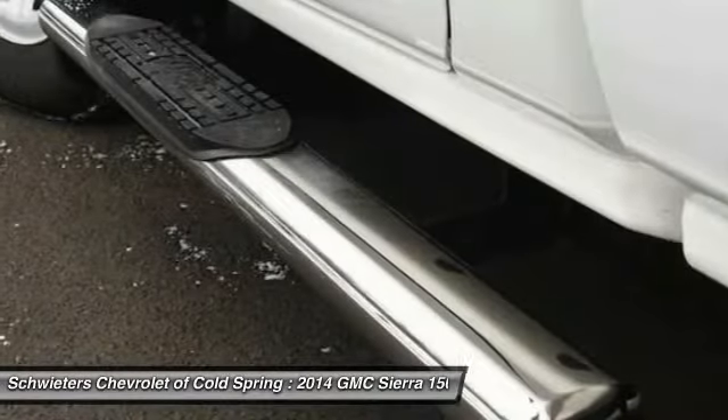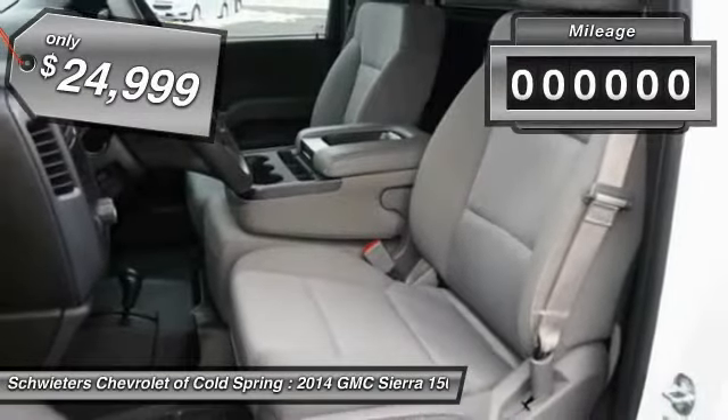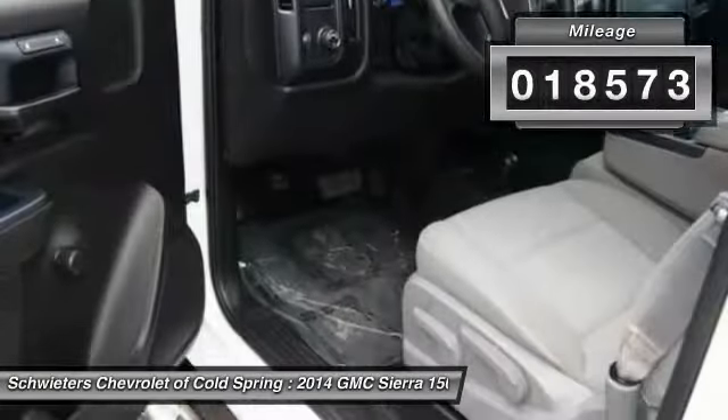The Sierra 1500 now comes standard with a Vortec 6.2-liter and 5.3-liter V8 engine and an electronically controlled six-speed automatic transmission that combines high max hauling capability with precise control, and is priced below $25,000. This vehicle has less than 20,000 miles.